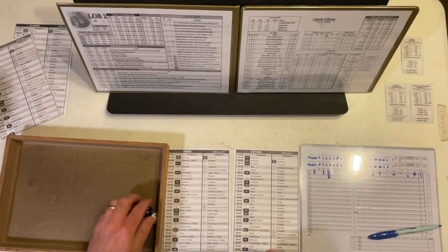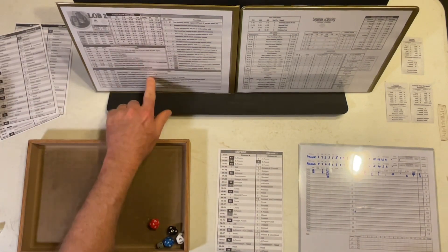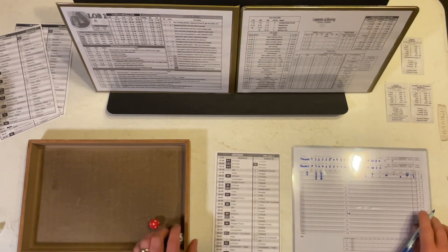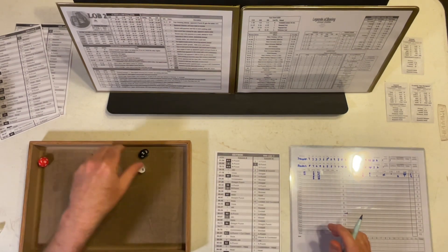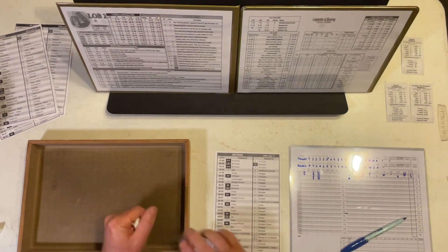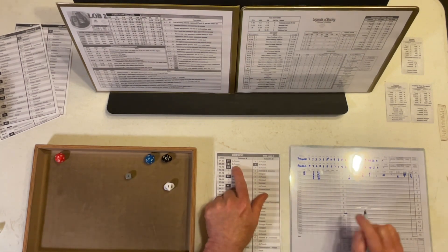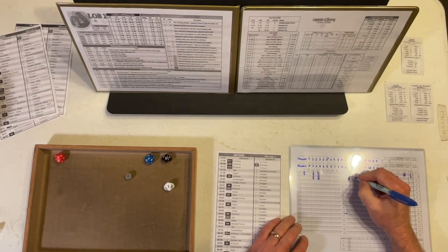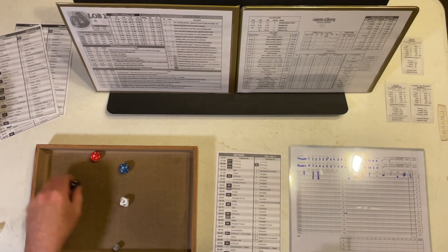Thompson is going to reconsider his mode for round 2. Rolling a 9 puts him outside — now we're in the chest column on the open and high action charts. Straight to that chest column on the open action chart, we have a clinch. Thompson unloads his best punch — it's an uppercut — connects pretty well, 2-point punch. Randall was able to roll with it, saw it coming just enough — that's why it was shifted to column D. Randall answers back.